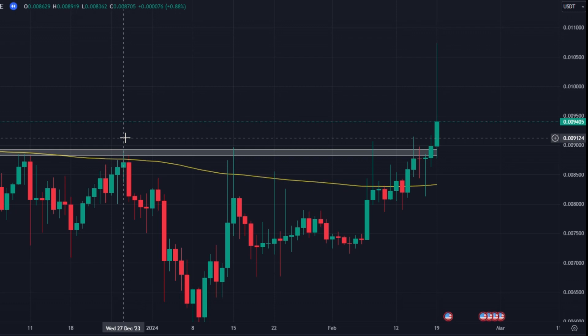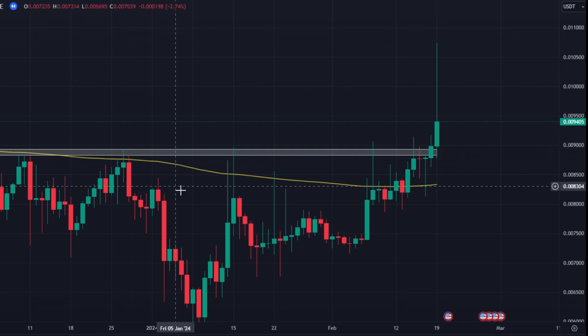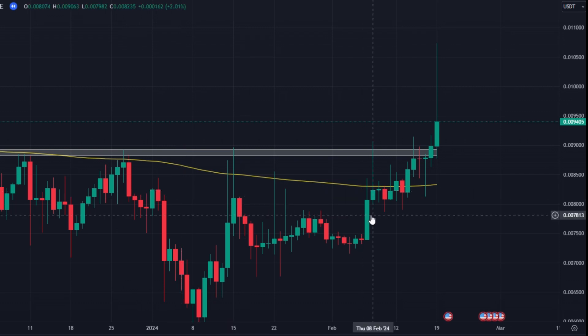Hi guys, welcome to this week's Crypto Chiefs technical analysis video where we are going to take you through three of the trades given last week in our premium group. If you're interested in receiving our premium signals and you're watching this on YouTube, the link is pinned in the comment section below. If you're watching this on X, you'll find a link in the replies section below the original tweet.